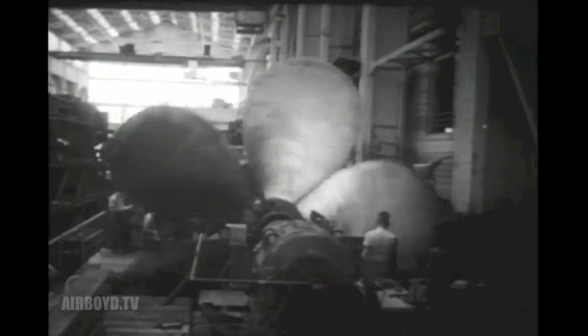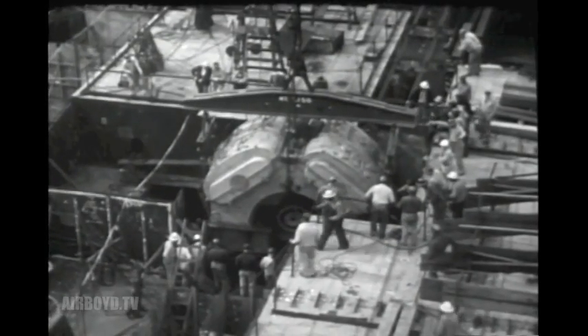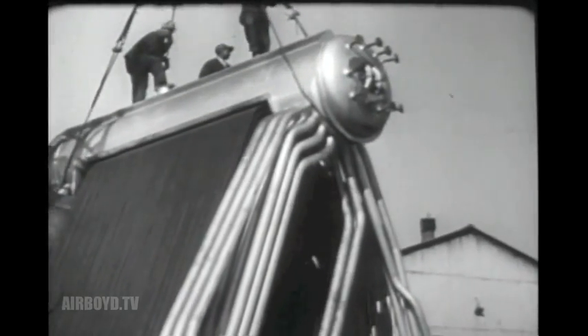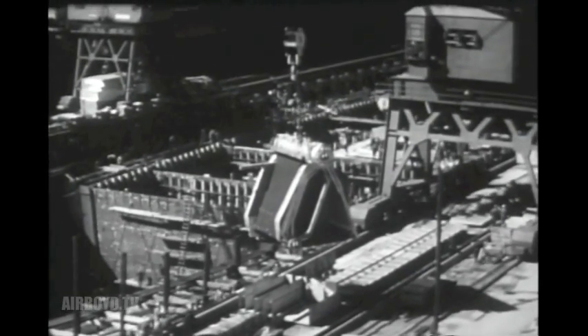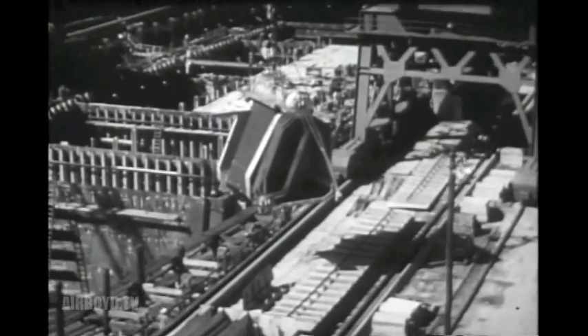While hull construction went on, the shops were busy making and testing other equipment. Four bronze screws, each 22 feet across, designed to push her through the water at better than 40 miles an hour, balanced to the last ounce. Through access openings left clear in the hull, her powerful steam turbines and reduction gears were lowered. The giant boilers — eight of them — to deliver steam for the ship's turbines and to launch her planes. They are a part of the ship's vitals, providing a sensitive and balanced mechanism which makes her, in performance, a living organism. Her power plant was divided into four independent units, each completely self-sufficient to provide for necessary maneuverability in case of battle damage.